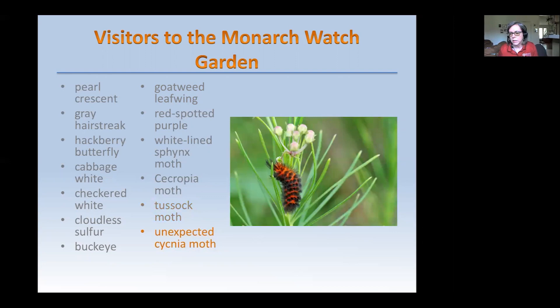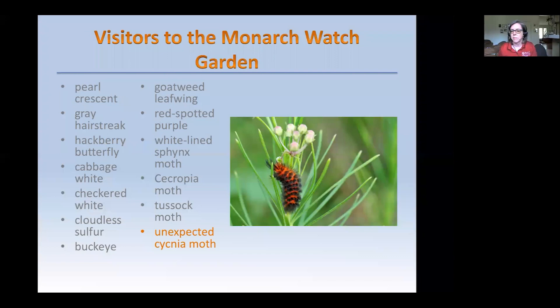And then there's also the Unexpected Cycnia moth — also a milkweed obligate. That's all I have for now, so I am ready for questions.